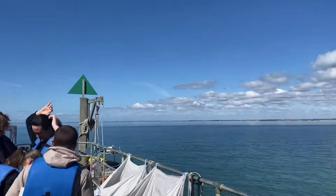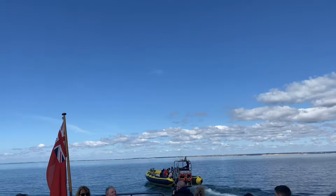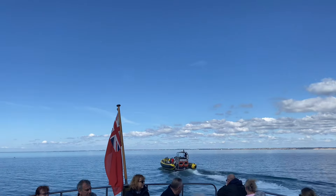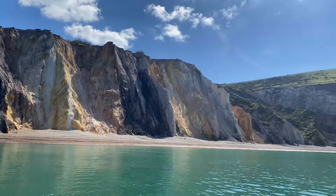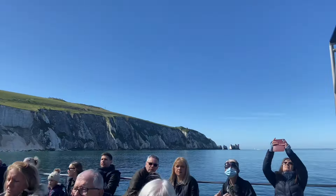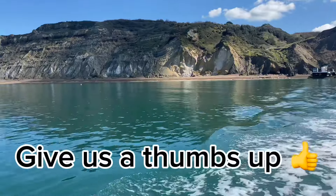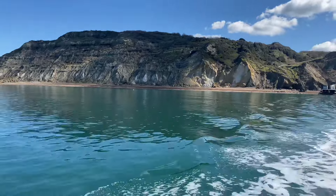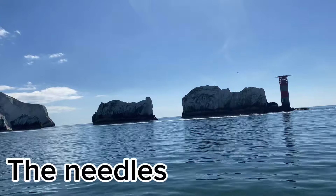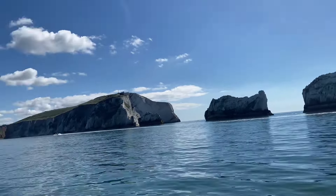Nice. There's the mainland. These are Alum Bay's multi-coloured sand cliffs, which are at the westernmost point of the island. In the past, visitors to the bay could climb the foot of the cliffs and dig out the sands themselves. The removal of minerals from the site is now prohibited by law. The Needles are a row of three stacks of chalk that rise about 30 metres, which is 98 foot, out of the sea. The lighthouse was built in 1859 and it's been automated since 1994.